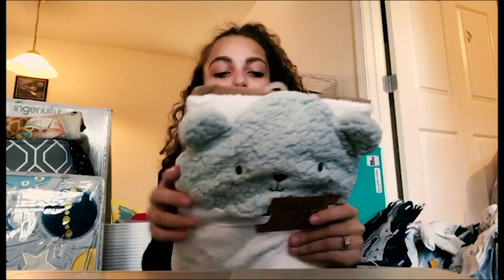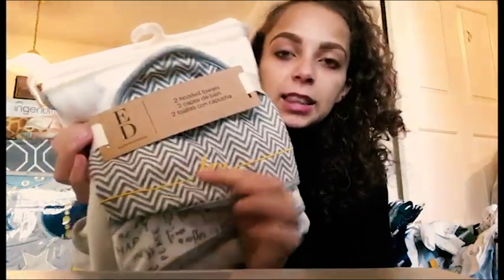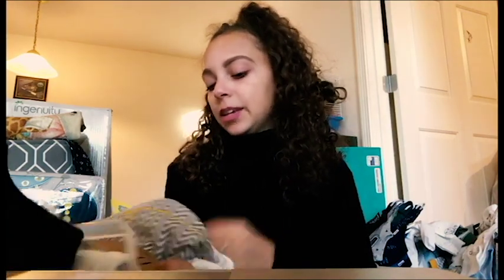Then we have this adorable one from Chickpea - it's a hood and towel with a blue plush bear on top. The next one is from Ellen DeGeneres's line and it's two hooded towels. The top one says 'love' in yellow and the other one says 'be kind, amazing, be happy, peace.'